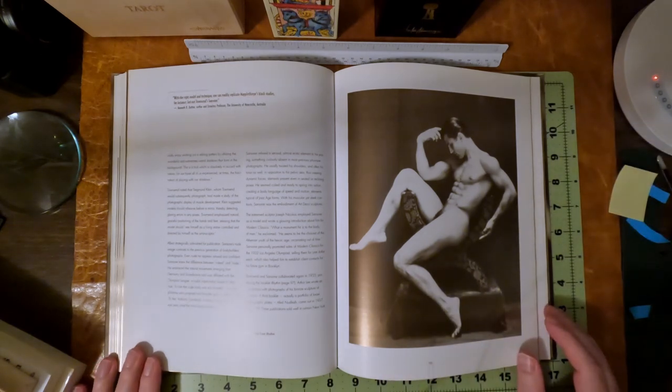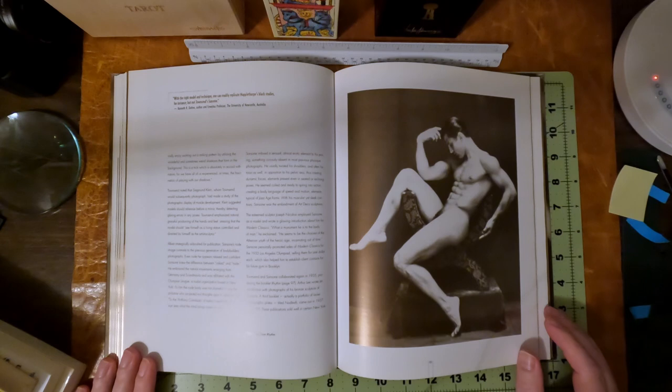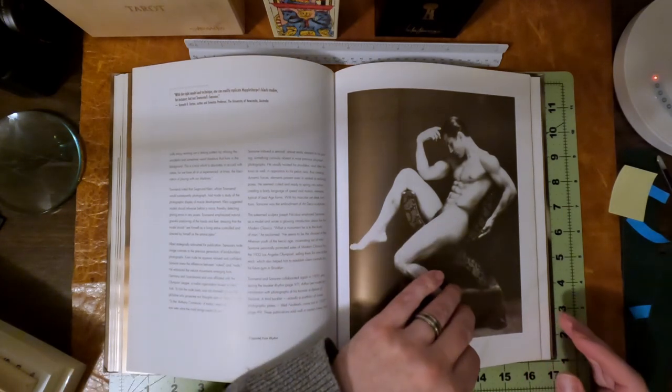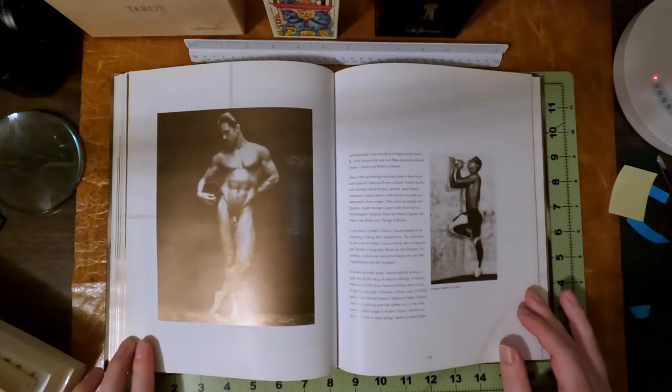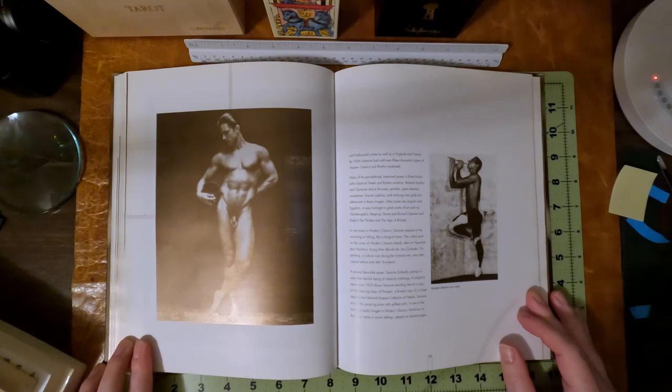It says Townsend and Sanzoni collaborated in 1935 producing the booklet Rhythm, and the photographs were artfully described as bronze sculpture of Sanzoni. A third booklet — actually a portfolio of loose photographic plates — titled Nude Leafs came out in 1937. The publication sold well in certain New York and Hollywood circles as well as England and France. By 1936, Sanzoni had sold over 15,000 copies of Modern Classics and Rhythm combined.